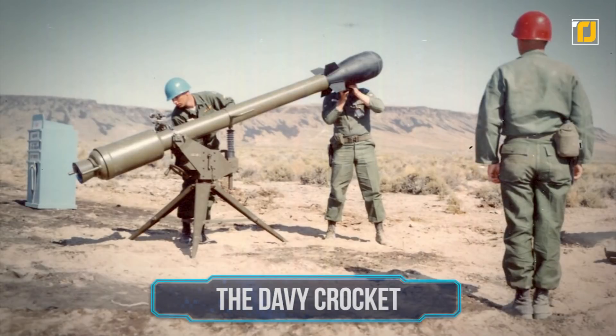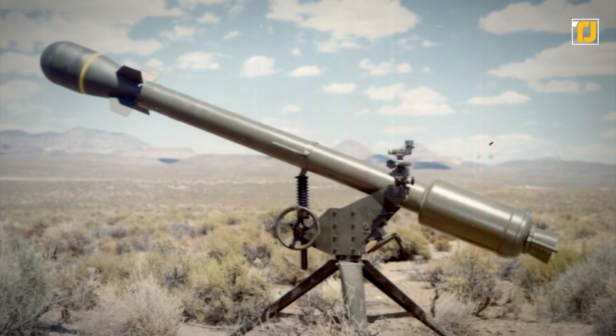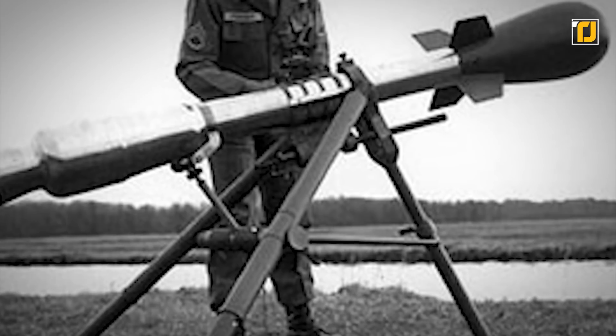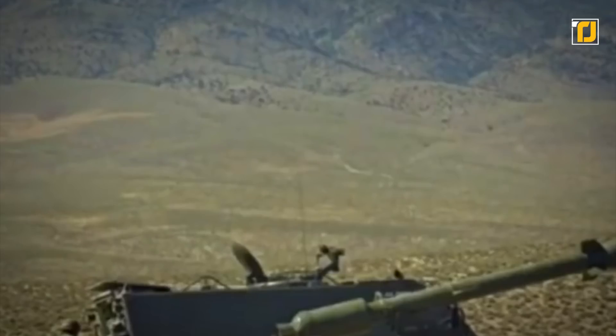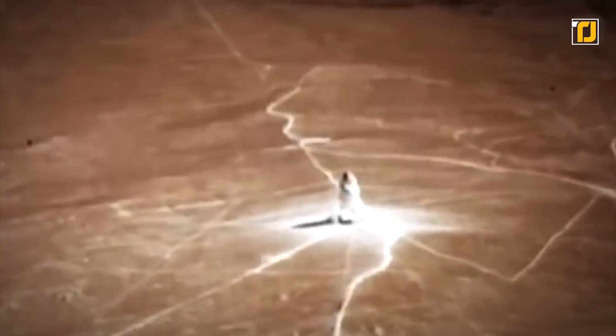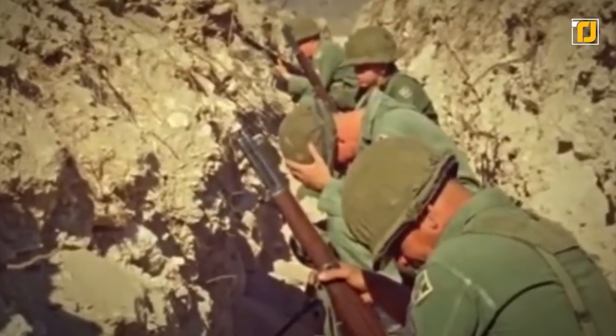Number 9: the Davy Crockett, codename M388. This weapon was a nuclear bomb that you could almost carry around. Being the smallest atomic weapon in history at 125 pounds, it was 80 times smaller than the one dropped on Hiroshima. It could be fired and propelled into the air, traveling up to 4 kilometers before landing and obliterating anything in a 400-meter radius, with radiation effects felt even at 500 meters. Due to the danger it posed not to the enemy but to the very soldiers using it, it was retired and never made its way into future use.